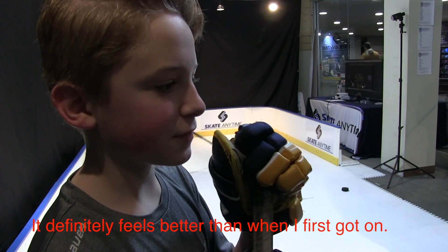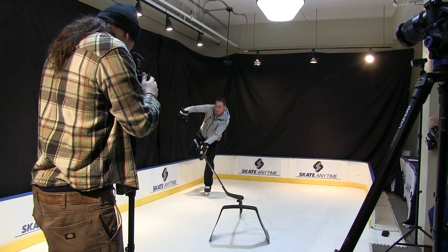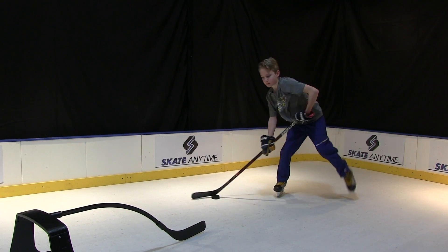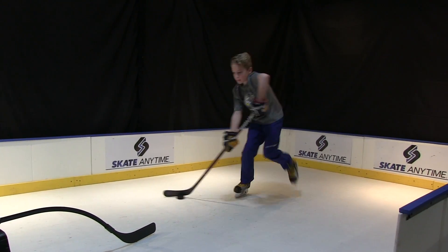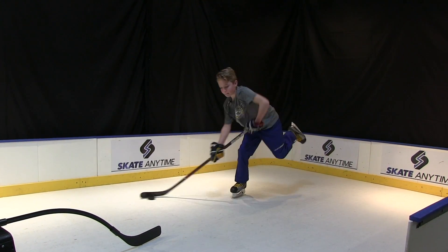It definitely feels different when I first got on. Get that left leg up. Get that leg up. Sell it. Yeah!